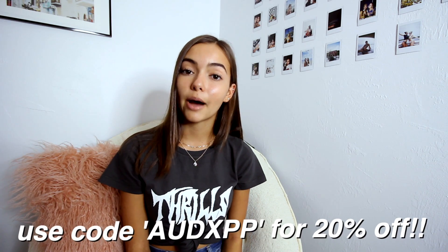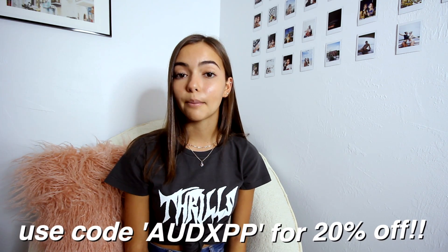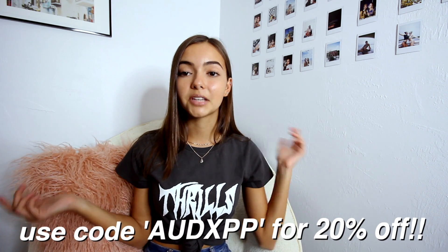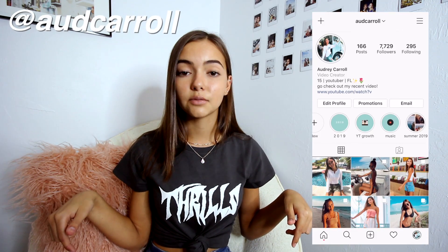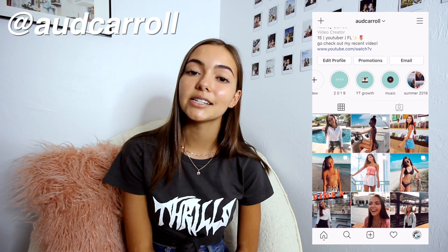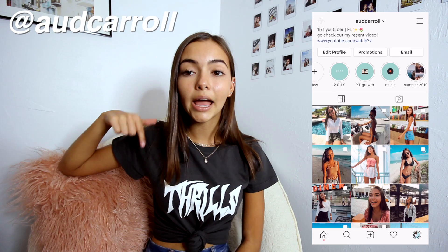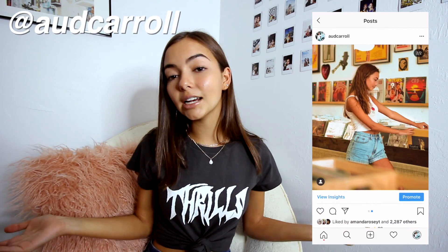A huge thank you to Princess Polly for sending me these things — I love everything so much and I know I'm going to wear it all the time. If you guys want to buy anything, make sure to use my code AUDXPP to save some money, and all the links to everything you've seen in this video will be down below. I really hope you guys enjoyed — please give it a thumbs up, subscribe if you're new, and follow my Instagram at oddcarol. I'll see you guys next time, bye!